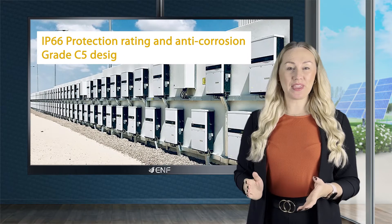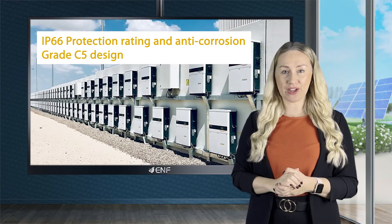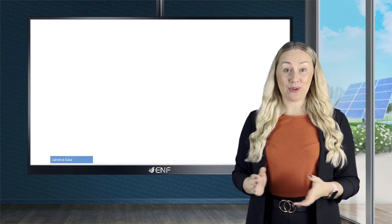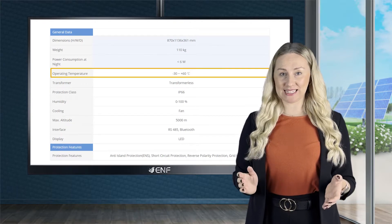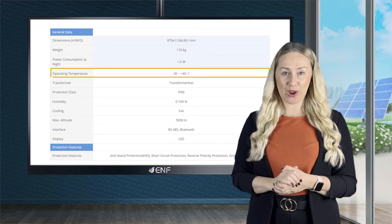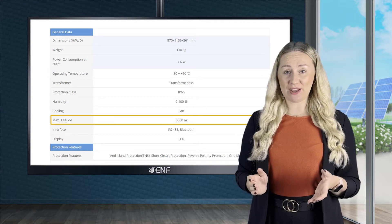Equipped with an IP66 protection rating and anti-corrosion grade C5 design, the device can be installed both outdoors and indoors. With an operating temperature range of minus 30 to plus 60 degrees Celsius, it is also well suited for harsh environments including deserts and higher altitudes of up to 5,000 metres.